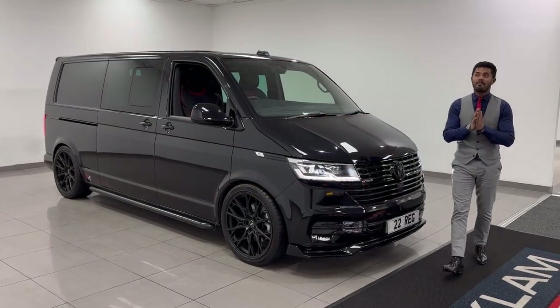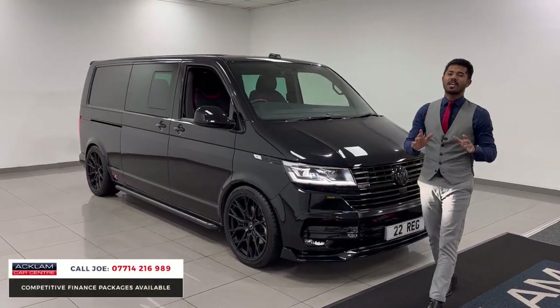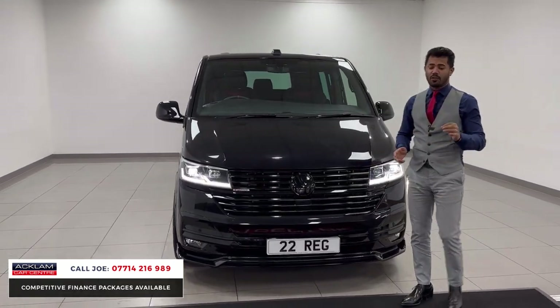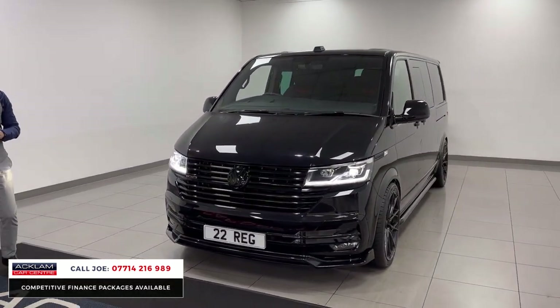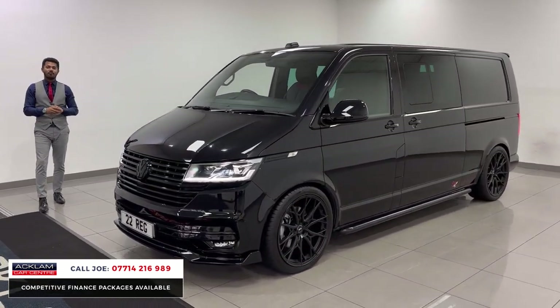Wow, just wow. We have sold many transporters here, but this particular one has to be hands down the best one I've ever seen. It's probably the only one — such a rare, rare Transporter T32 Highline Edition 4Motion, which is four-wheel drive. The car's got two thousand miles on it, but it has had a very expensive Race Line conversion done to it.